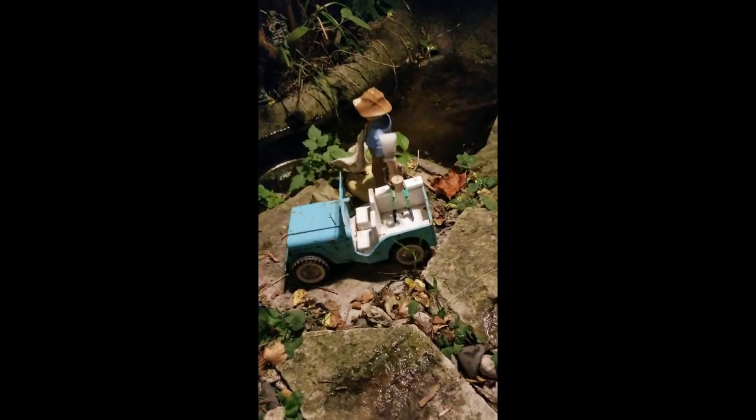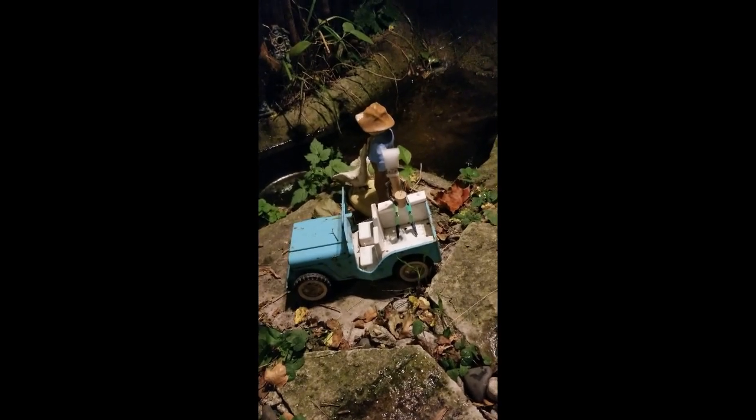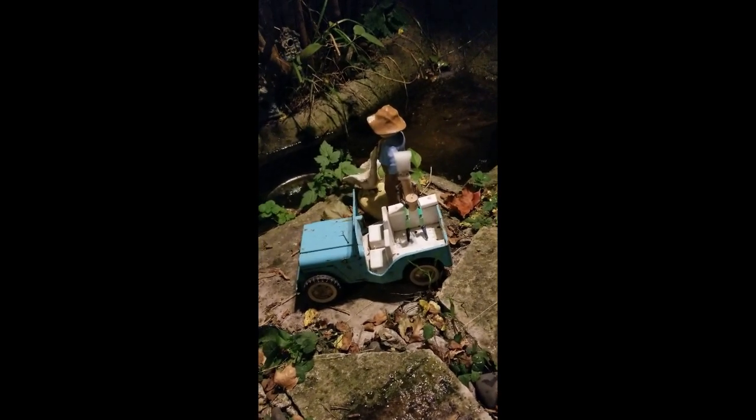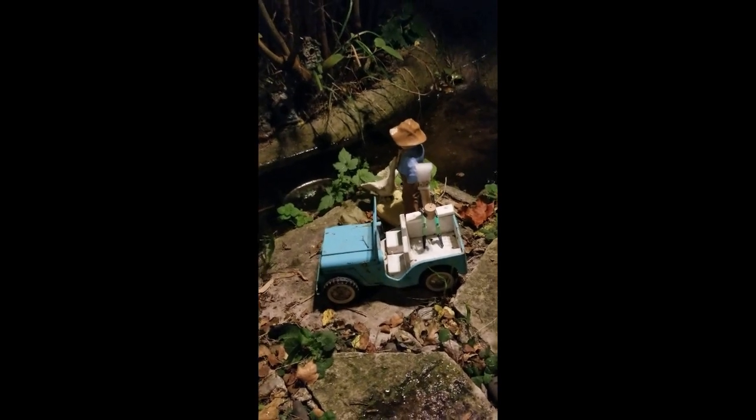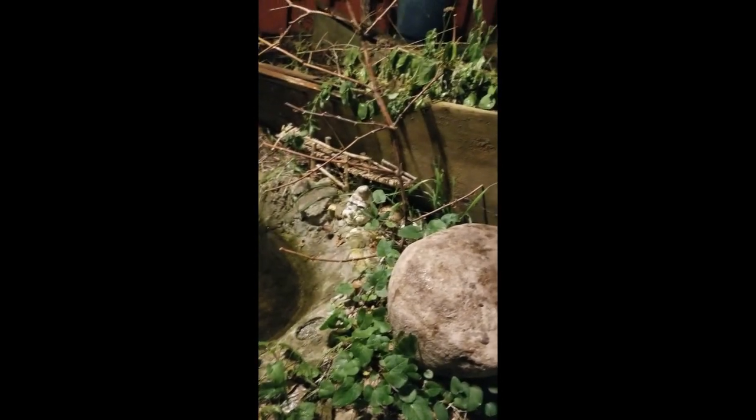I've got this antique Tonka jeep that dates back to the 70s — this was my son's Christmas present. So this is my hangout. The theme was originally like Lake Michigan or the Great Lakes.